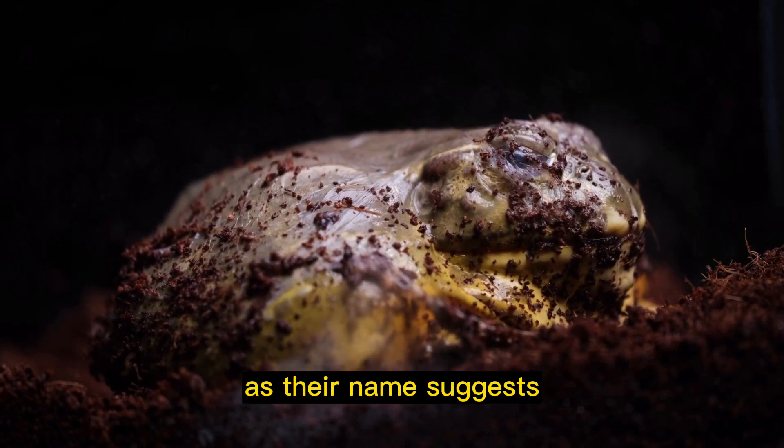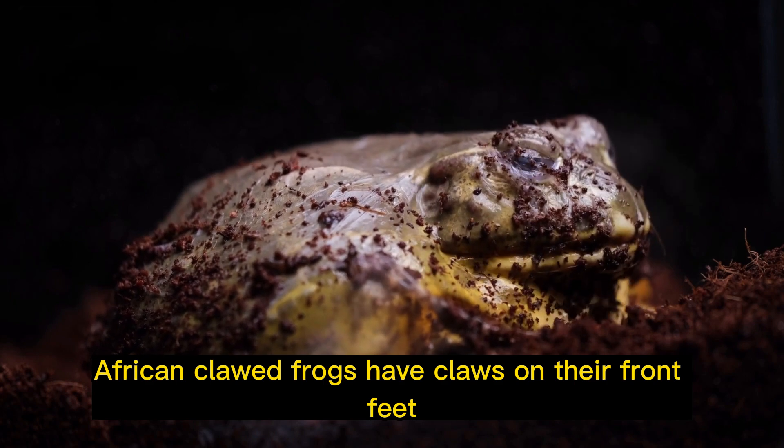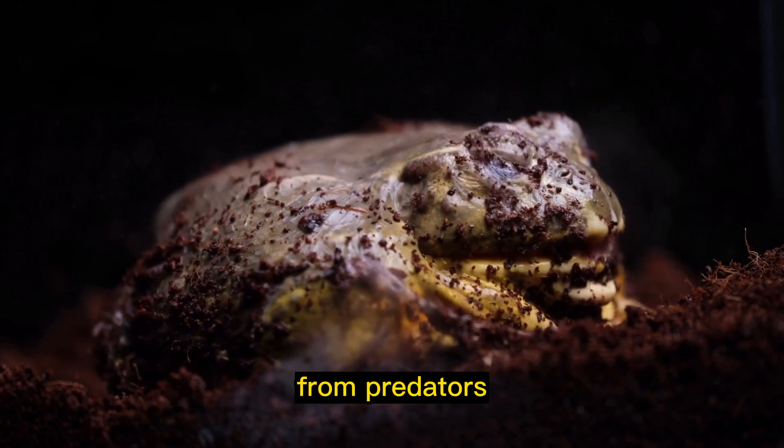Unique claws: As their name suggests, African clawed frogs have claws on their front feet. These claws are used for digging, but can also be used to defend themselves from predators.